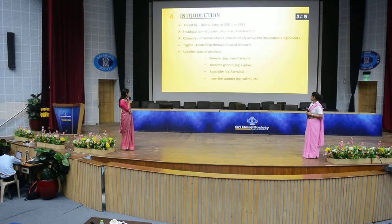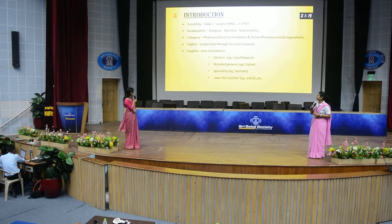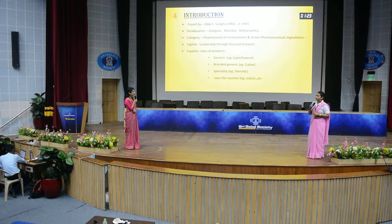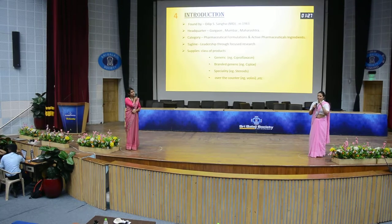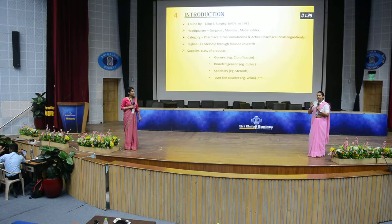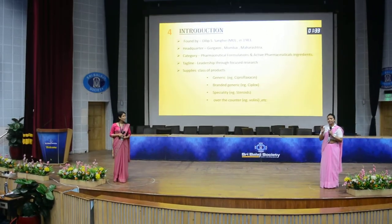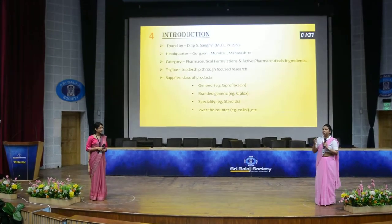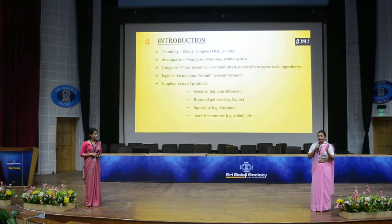Example: Ciplox. Specialities that cover steroids. Over-the-counter products, example: Waluni. Generics are the products which are manufactured by the company — they don't have their brand names, but they are made by the drug names. Branded generics are the medicines which are made by the company with their branded names.